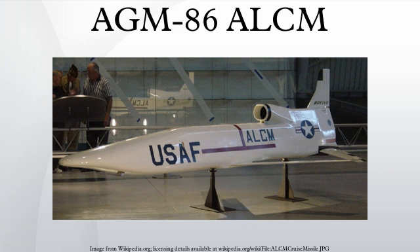B-52H bombers carry six AGM-86B or AGM-86C missiles on each of two externally mounted pylons and eight internally on a rotary launcher, giving the B-52H a maximum capacity of 20 missiles per aircraft. An enemy force would have to counterattack each of the missiles, making defense against them costly and complicated. The enemy's defenses are further hampered by the missile's small size and low altitude flight capability, which makes them difficult to detect on radar.